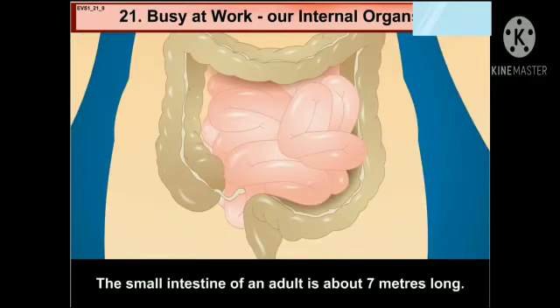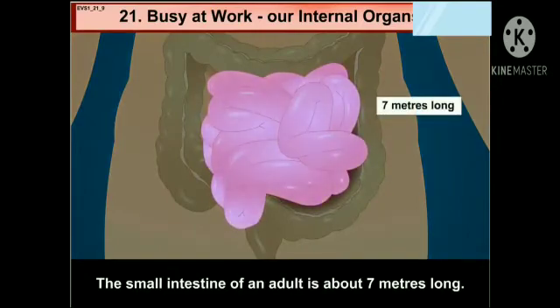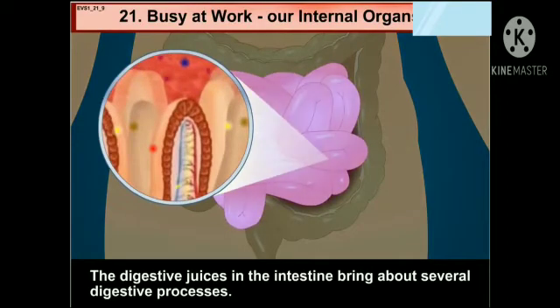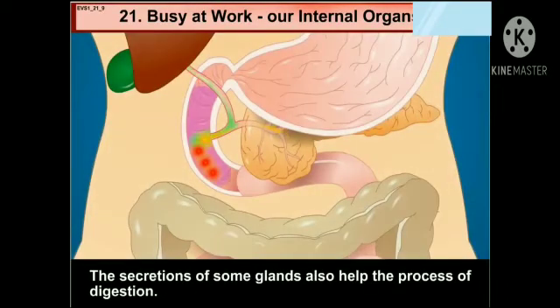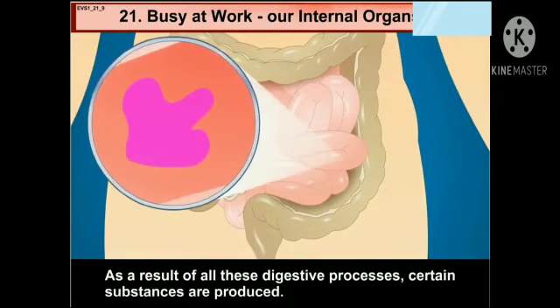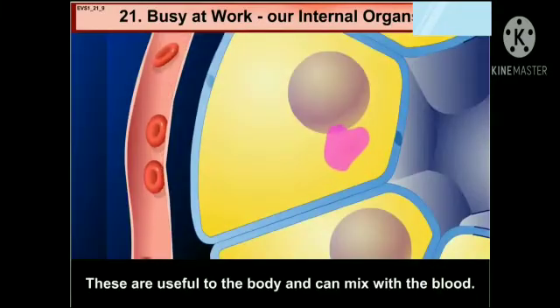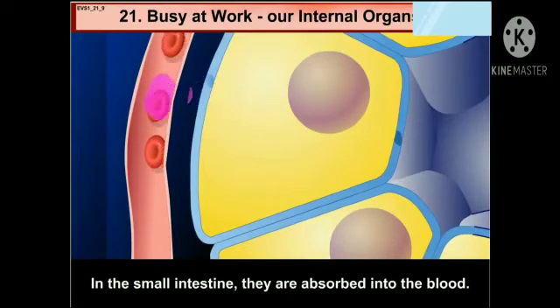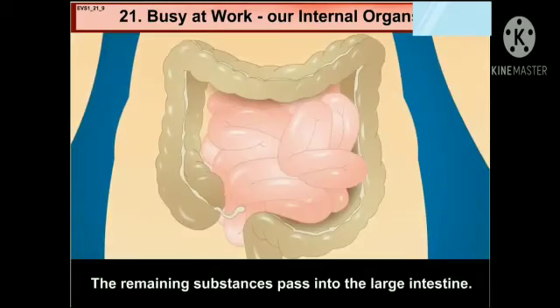The small intestine of an adult is about 7 meters long. The digestive juices in the intestine bring about several digestive processes. The secretions of some glands also help the process of digestion. As a result of all these digestive processes, certain substances are produced. These are useful to the body and can mix with the blood. In the small intestine, they are absorbed into the blood. The remaining substances pass into the large intestine.